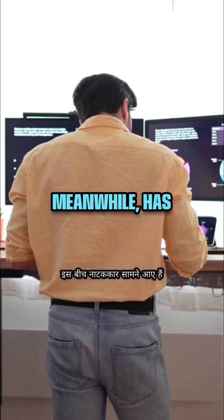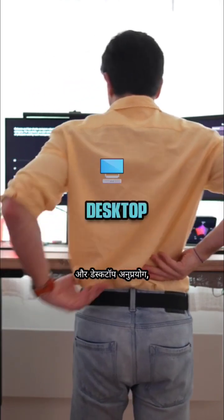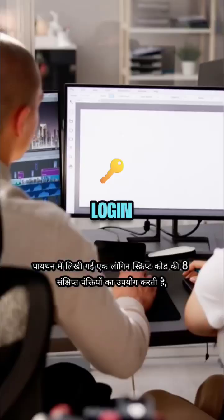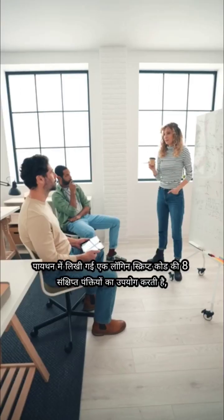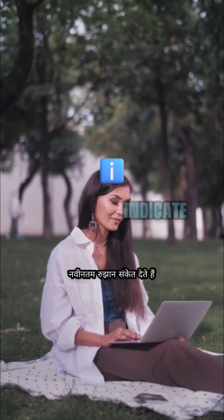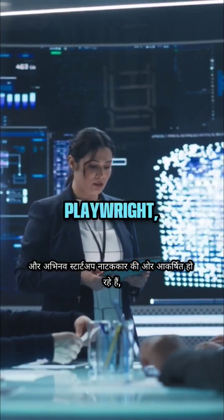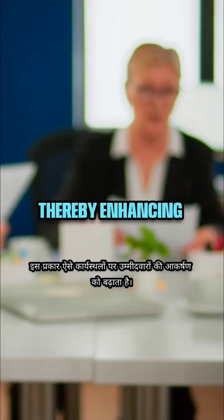Playwright, meanwhile, has surfaced as a robust contender supporting automation across web and desktop applications, including experimental mobile features. A login script written in Python uses eight succinct lines of code, underscoring its scalability and intelligence. The latest trends indicate that big tech firms and innovative startups are gravitating towards Playwright, especially for end-to-end automation, thereby enhancing candidates' attractiveness in such workplaces.